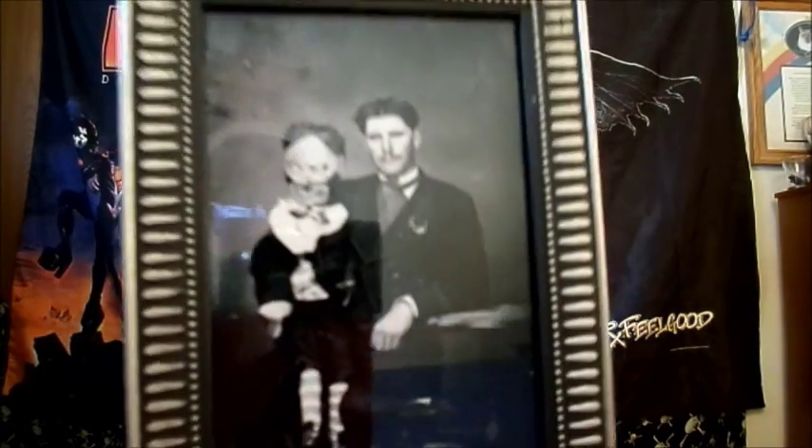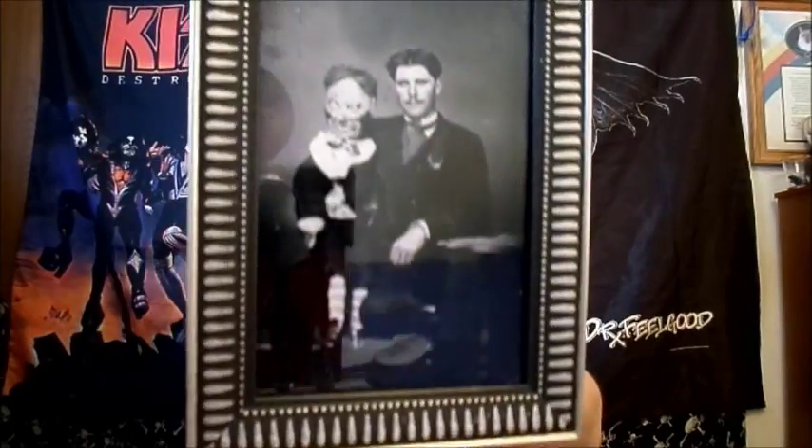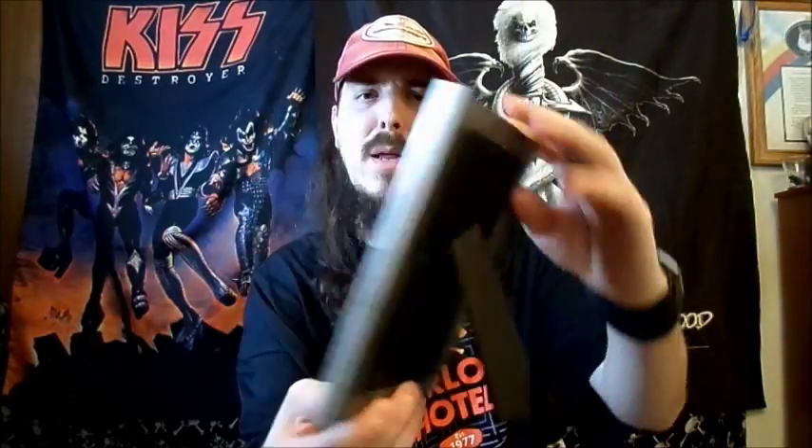We got a pretty creepy old-looking photograph here. It's just some dude with a ventriloquist dummy on his lap and the doll looks really creepy. I don't know if that's supposed to be somebody famous. It's in a cool picture frame.